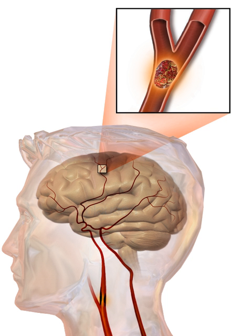Stroke rehabilitation is the process by which those with disabling strokes undergo treatment to help them return to normal life as much as possible by regaining and relearning the skills of everyday living. It also aims to help the survivor understand and adapt to difficulties, prevent secondary complications and educate family members. A rehabilitation team is usually multidisciplinary, including physicians trained in rehabilitation medicine, clinical pharmacists, nursing staff, physiotherapists, occupational therapists, speech and language therapists, and orthotists. Some teams may also include psychologists and social workers, since at least one-third of affected people manifests post-stroke depression.